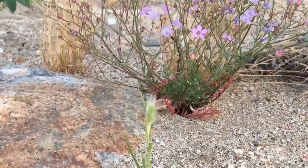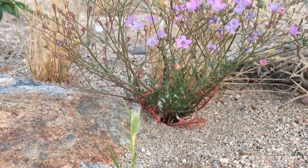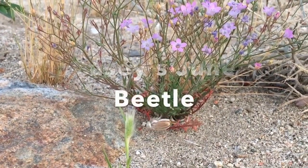Hi everybody, this is Sarah from the Living Desert. You might notice I'm not on grounds this evening — I'm actually out here in Palm Canyon Wash, and I'm out here for a very important reason. We have a very cool little beetle that lives in our valley, and it lives only in our valley. In fact, only in Palm Springs. It's found nowhere else in the world, and that's the Casey's June beetle.